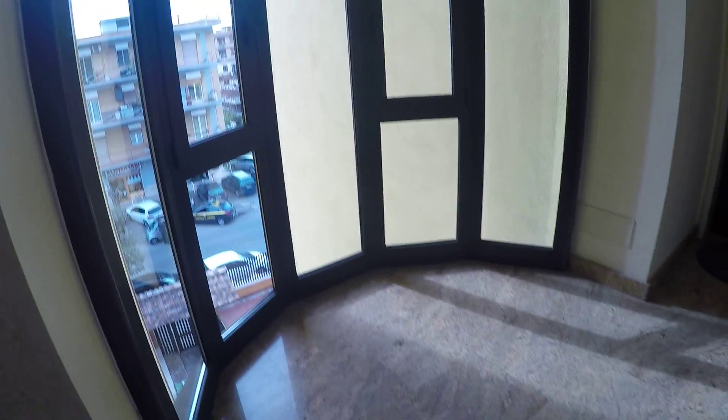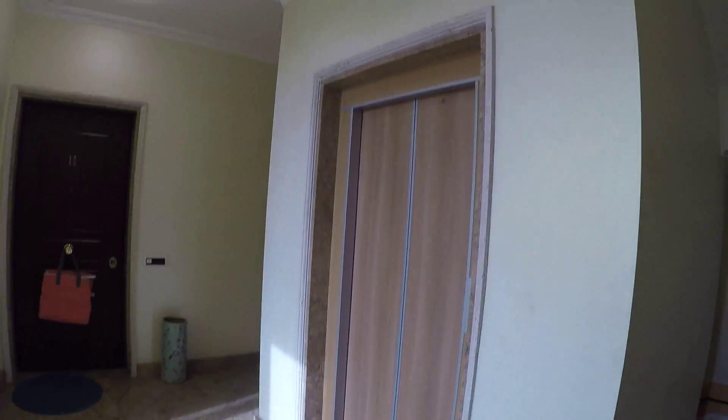This apartment is on the third floor and has an elevator. As you can see, this building is very new as well — this is the elevator.